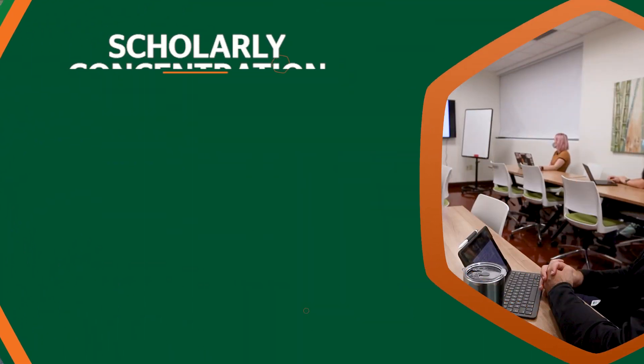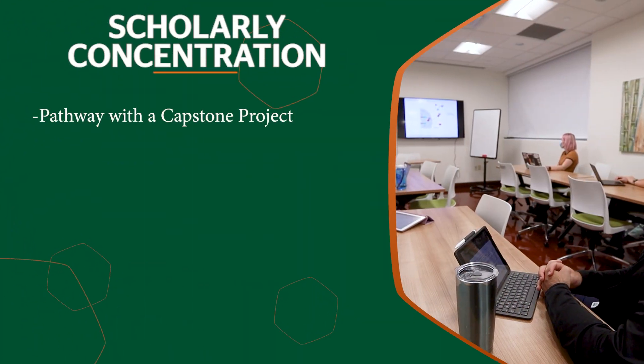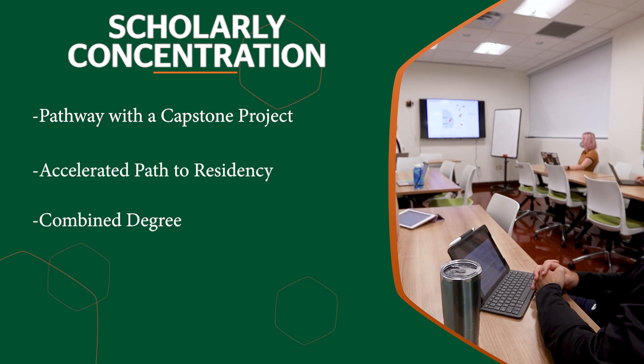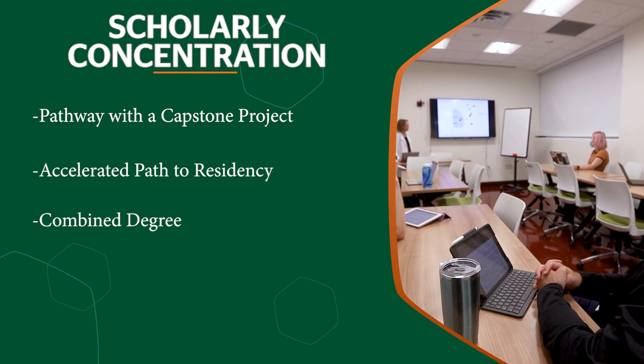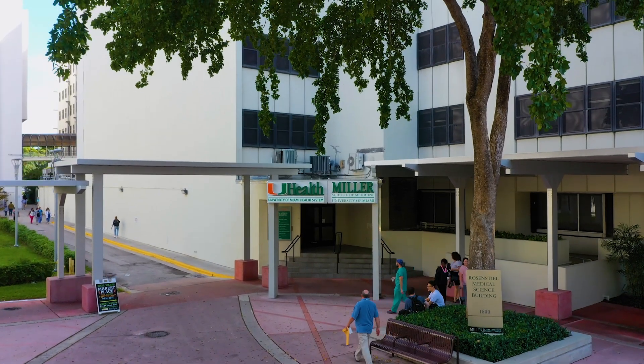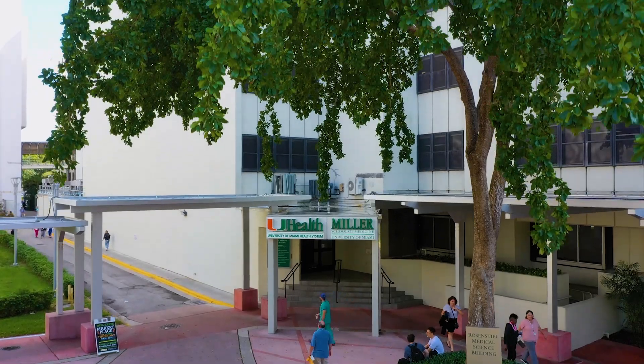The other thread going through all three phases is the scholarly concentration, which can be a pathway with a capstone project, an accelerated three-year path to residency, or even a combined degree — for example, an MPH or MBA within four years. Our medical school is number one in the country for graduating students with dual degrees.